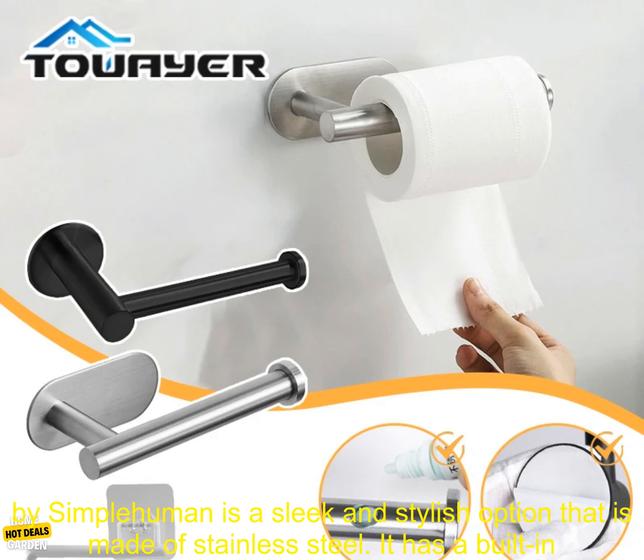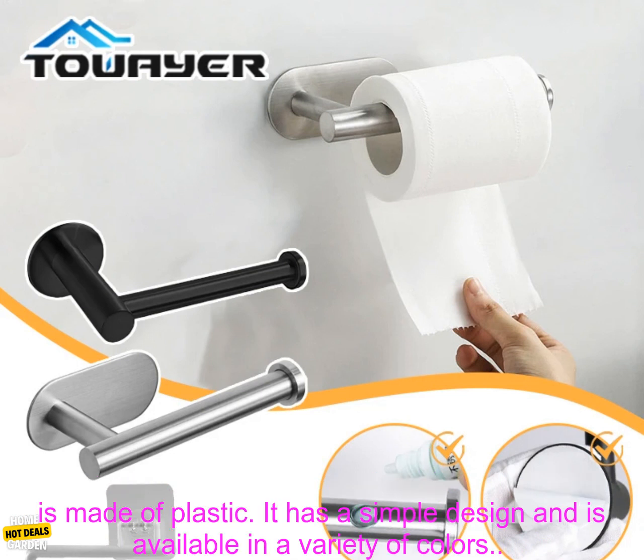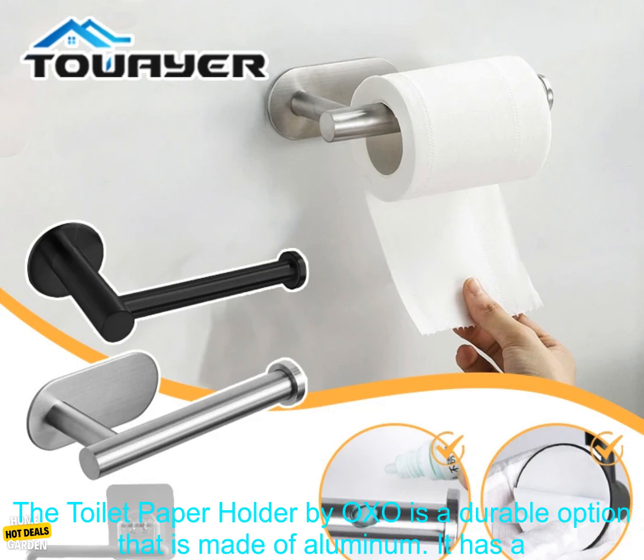Here are some of the best wall-mounted toilet paper holders on the market. The toilet paper holder by Simplehuman is a sleek and stylish option made of stainless steel; it has a built-in dispenser and a paper towel holder. The toilet paper holder by Mdesign is a budget-friendly option made of plastic, with a simple design available in a variety of colors.